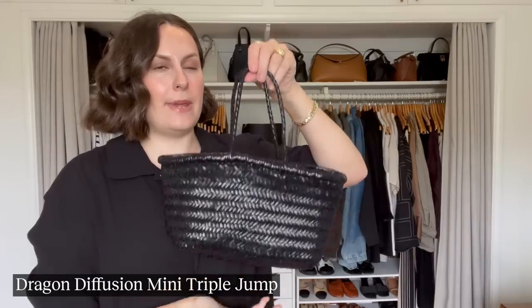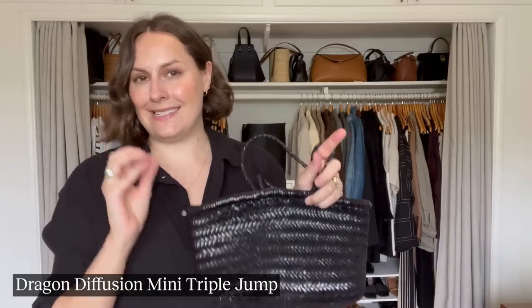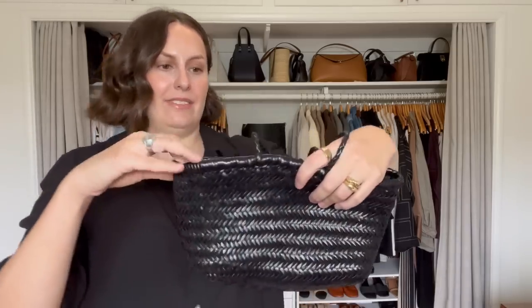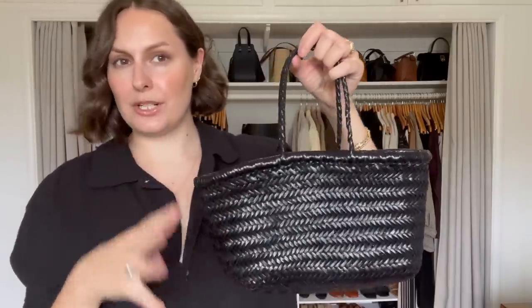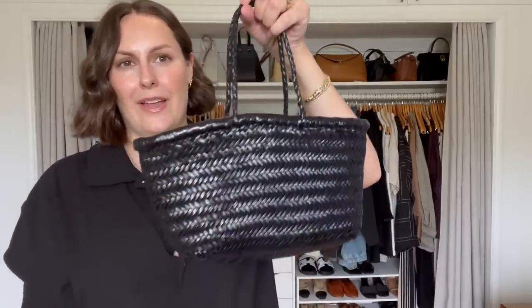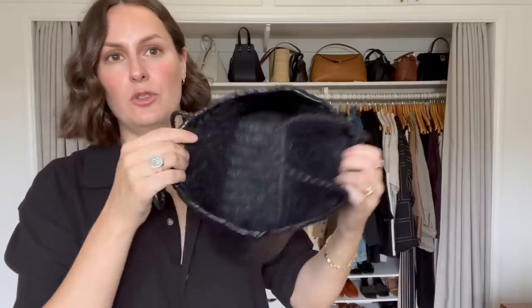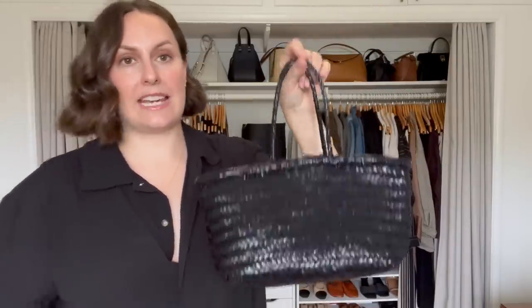The next bag I've also used so much is definitely a more summery bag — I love it because it weighs nothing and is incredibly easy to pack. It's my Dragon Diffusion — I think this is called the Mini Triple Jump bag. One thing I love about Dragon Diffusion bags is they're all woven leather but no two bags are exactly identical, so there's a gorgeous handmade feel to them. There's actually a boutique in the area I live in LA that sells Dragon Diffusion. Despite looking small, it's deceiving — you can fit so much in here. It's one of my most-used bags — cute for daytime, cute for evening.